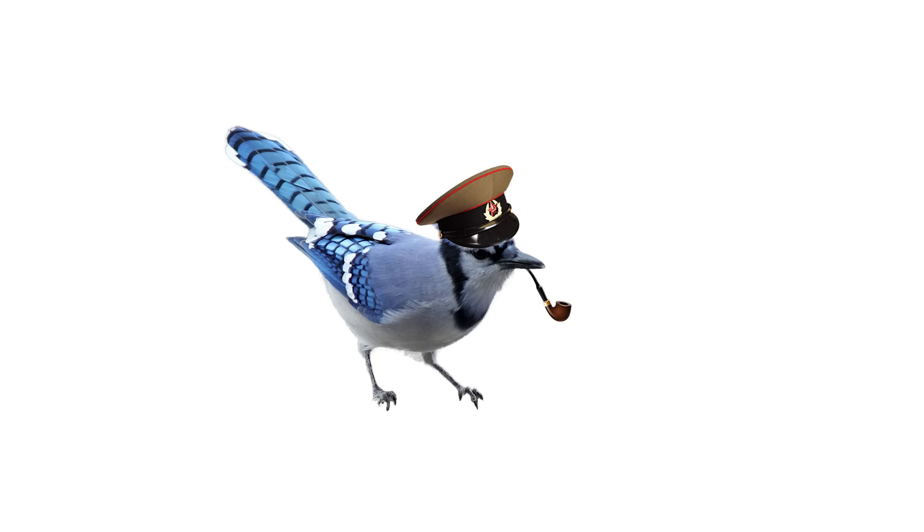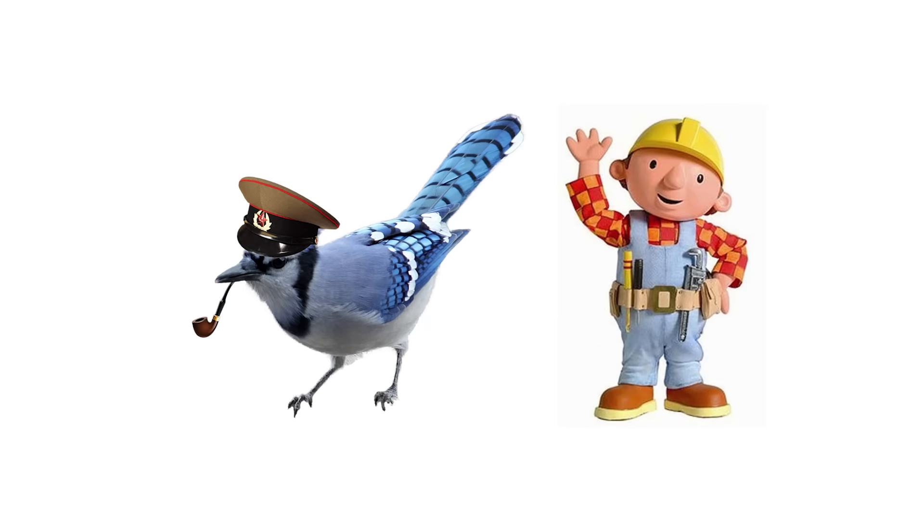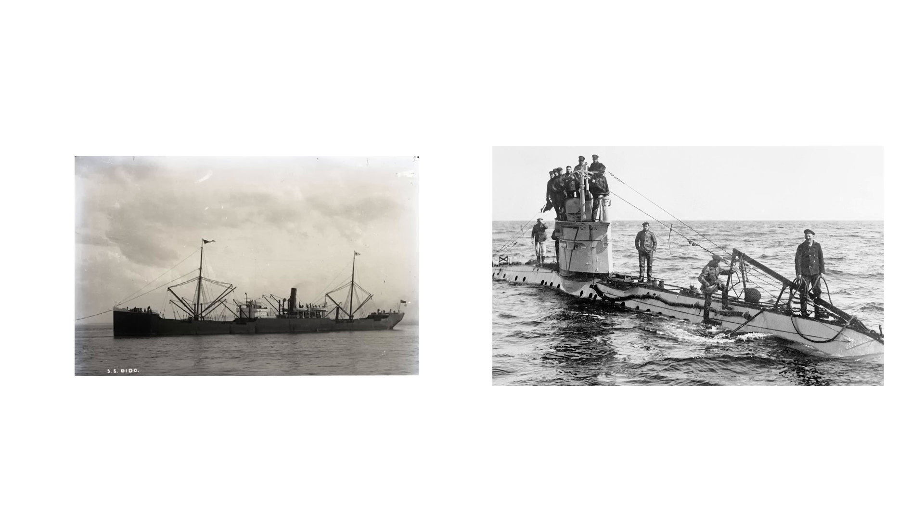As we have all learned from the renowned American philosopher Bob the Builder, having the right tools can fix any problem. Leaky faucet? Have a wrench handy. Clogged toilet? Use a plunger. Will to live? And of course, nothing quite solves the problem of pesky British shipping like a German U-boat.